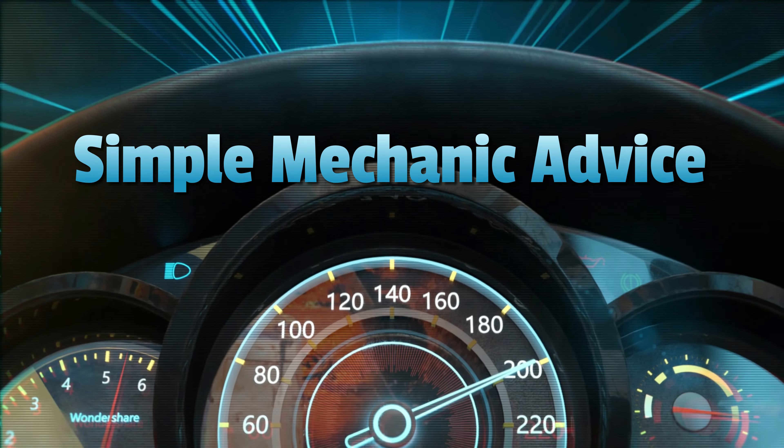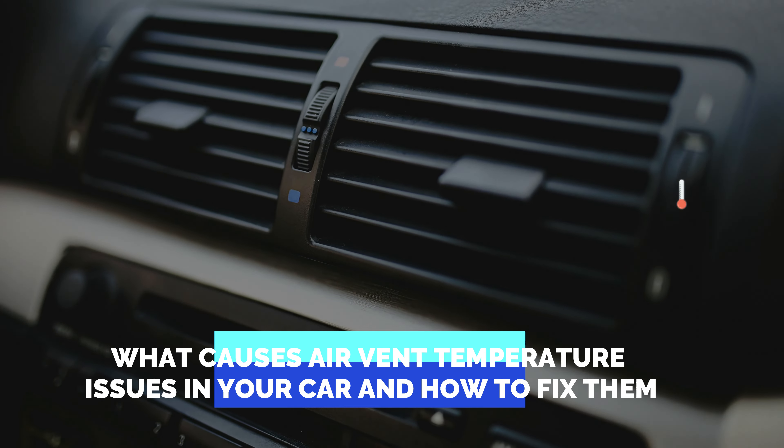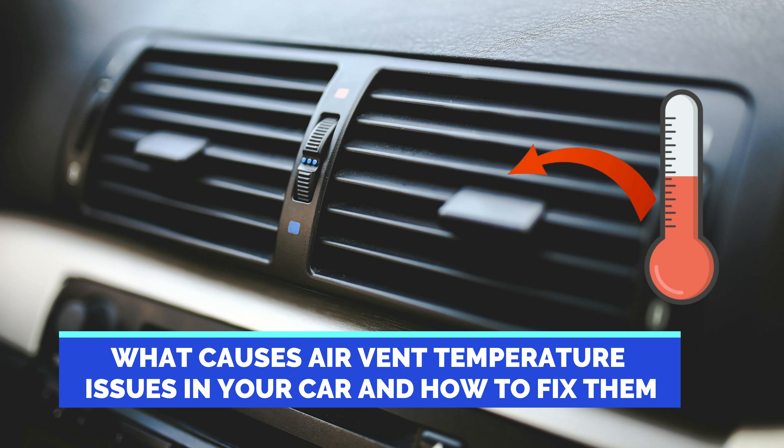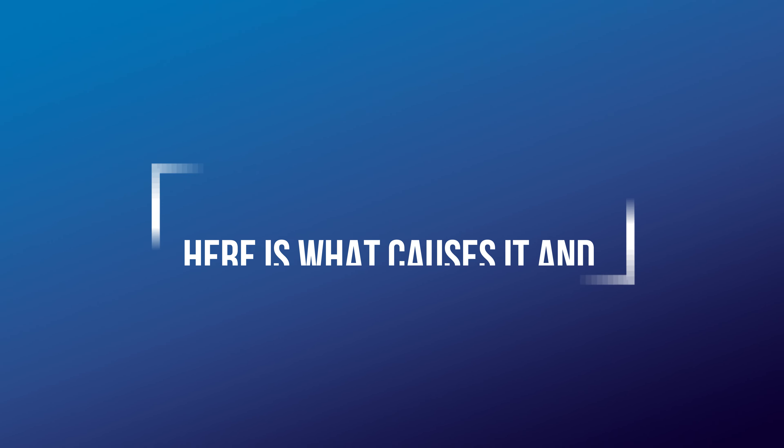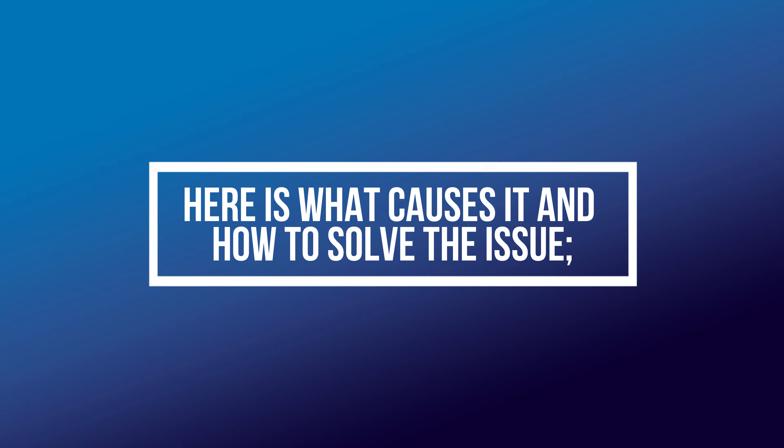Hey everyone, Scott here from Simple Mechanic Advice. Today we will talk about what causes air vent temperature issues in your car and how to fix them. Here's what causes it and how to solve the issue.